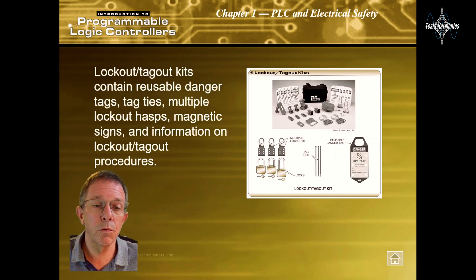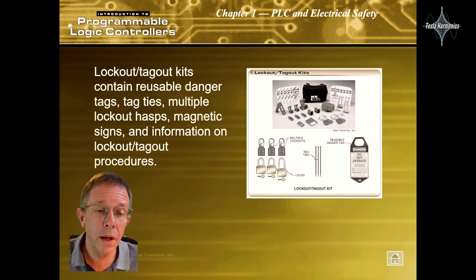Lockout/tagout kits contain reusable danger tags, tag ties, multiple lockout hasps, magnetic signs, and information on lockout/tagout procedures.